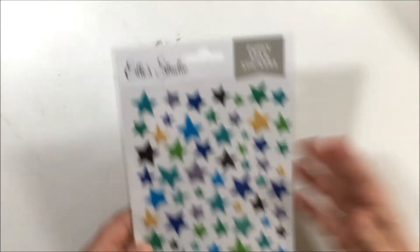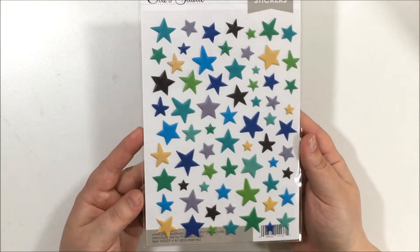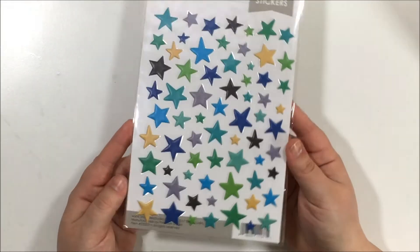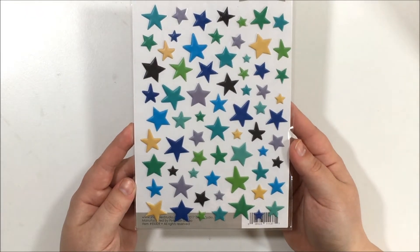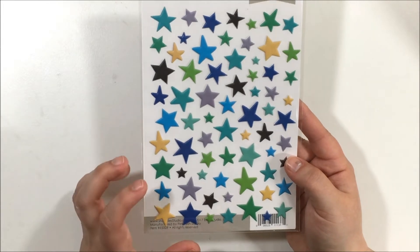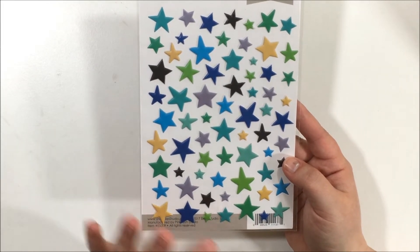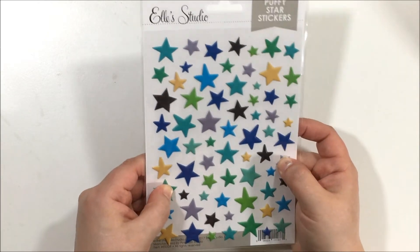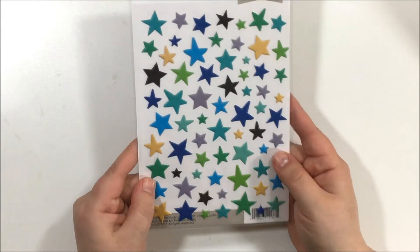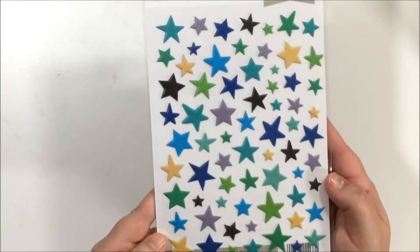I got some puffy star stickers. I'm kind of obsessed with stars — I tend to go towards stars over hearts, maybe because I have boys and scrapbook a lot of boy stuff. I really love puffy stickers, and I love the colors on these. I'm super excited to use them. I should have bought more, actually.